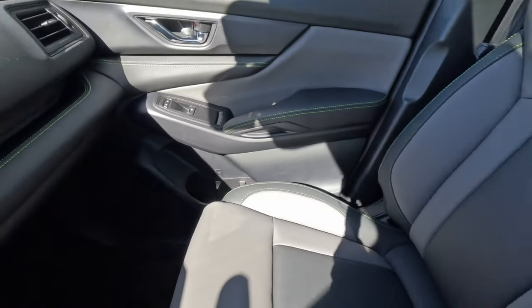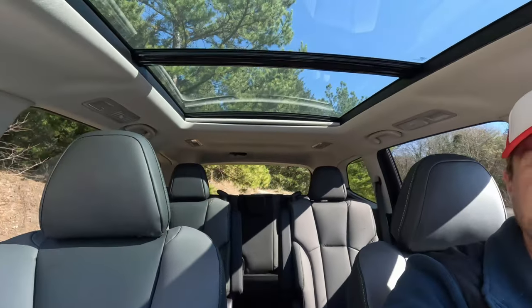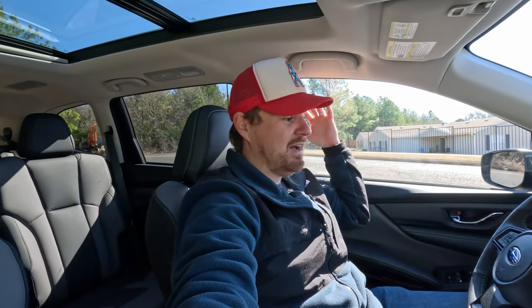The door panels offer good storage with a handheld area and bottle storage down below. The Onyx Edition comes standard with a panoramic roof, and at 5'10" even with that panoramic roof — thanks to the large profile we looked at outside — I've got plenty of headroom. It's a very roomy, airy interior and with this dark gray interior it doesn't feel like a coffin in here. I'm actually quite impressed with the front environment of the Ascent.